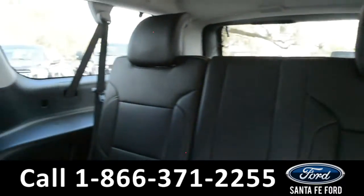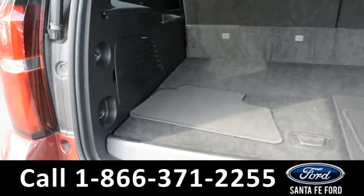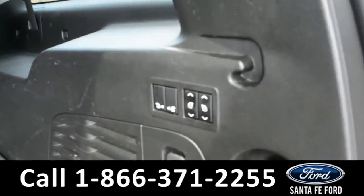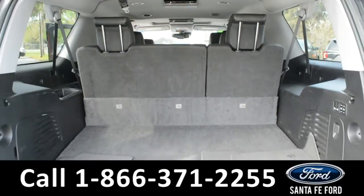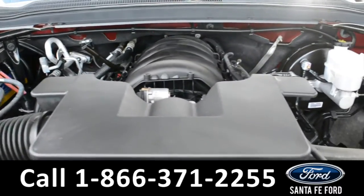Here in the cargo space there are 12 volt plug-ins and storage compartments. There are also power fold controls for the back row. Under the hood is a V8, 5.3 liter engine.